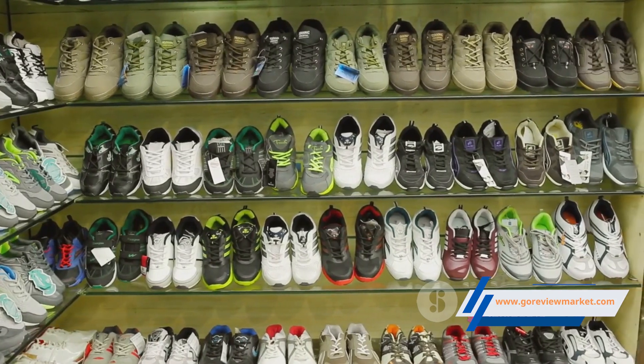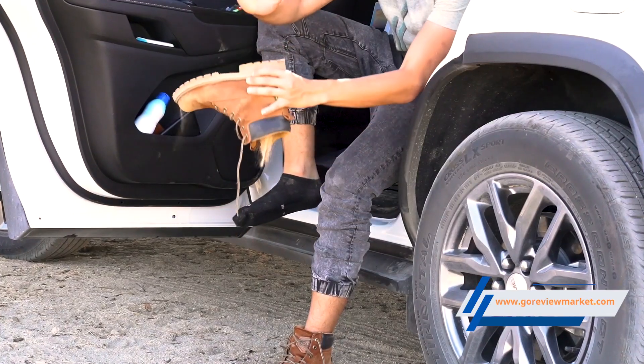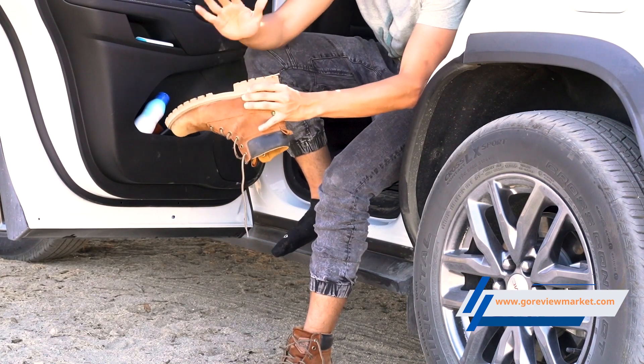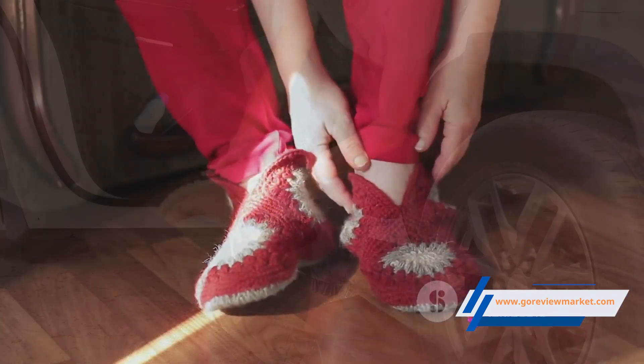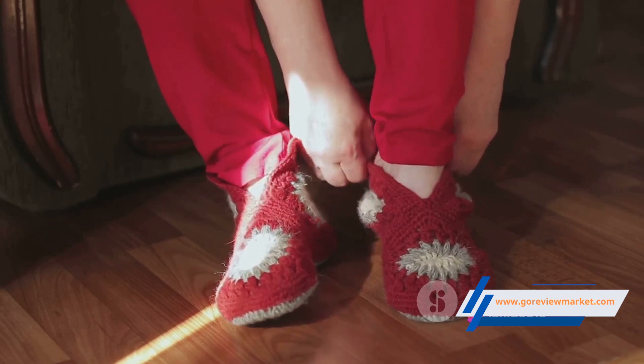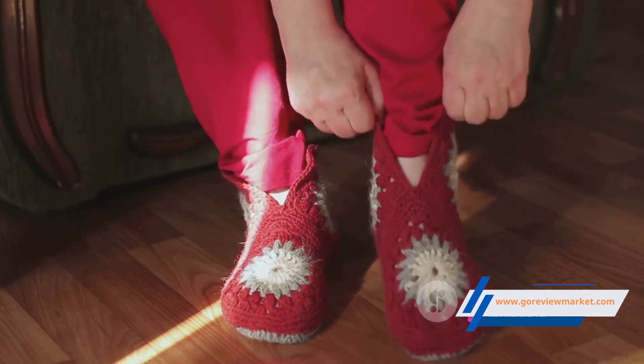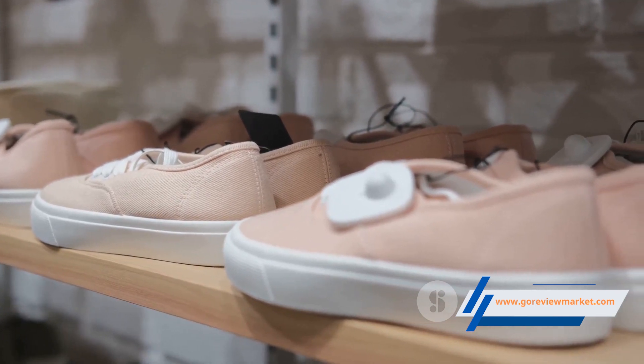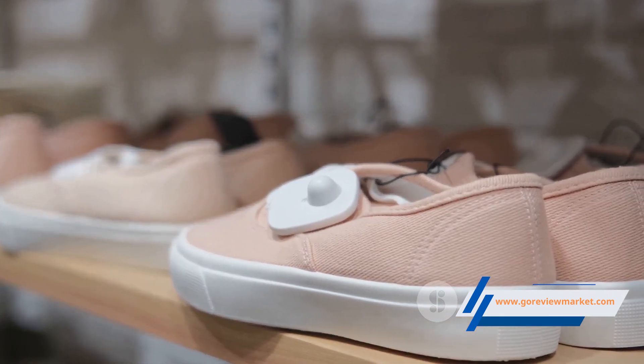Unveiling the Red Top sneakers is an experience in itself. Encased in a minimalist yet chic box, they're a sight for sore eyes. With a unique woven knit upper and a classic lace-up design, these sneakers are a fashion statement waiting to happen. And let's not forget the myriad of colour options available, ensuring there's a pair for every style palette.